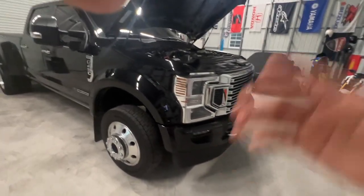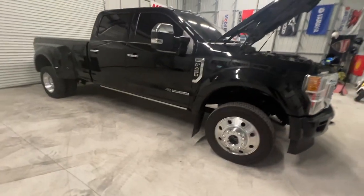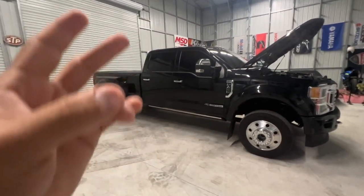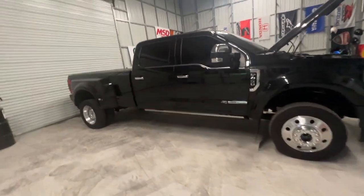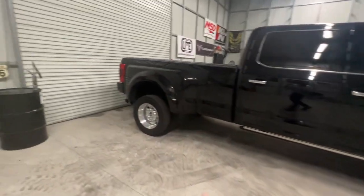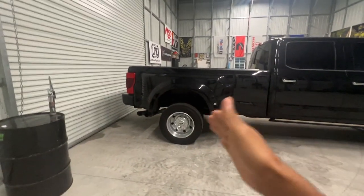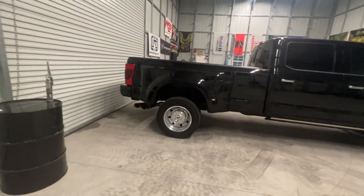I expected to do more maintenance than I have besides normal oil changes. I've kept an eye on fuel filters and watched to see if it's eating coolant — everything is flawless. I'll still tell you just like I said in my last comparison video between the 3500 Mega Cab, the Denali, and this — this is still my most favorite truck. The only thing I don't like is that it's just a big truck with a long bed for the gooseneck, and sometimes it's just a pain to get in and out of places.